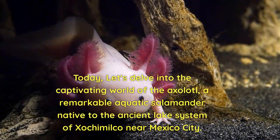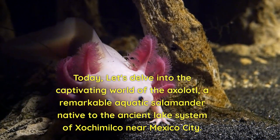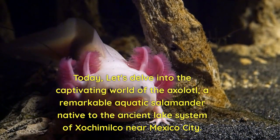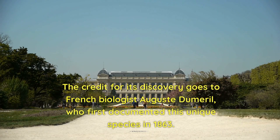Today, let's delve into the captivating world of the axolotl, a remarkable aquatic salamander native to the ancient lake system of Xochimilco near Mexico City. The credit for its discovery goes to French biologist Auguste Dumouril, who first documented this unique species in 1863.